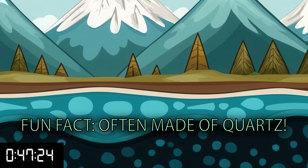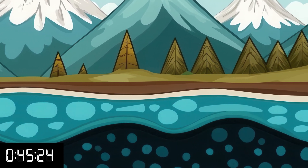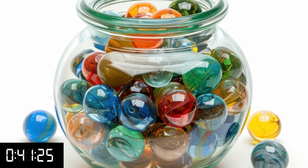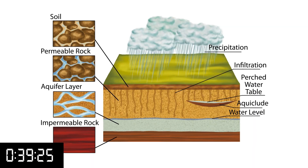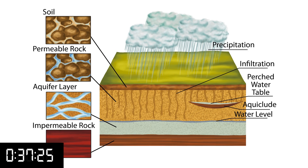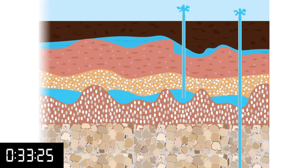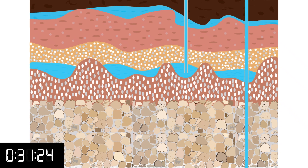The sand or rocks, like sandstone, are porous, meaning there's space between the particles. Think of these particles like marbles filling a glass bowl — while packed in, there's space between them, so if it were to rain, water can collect between the marbles, or in the case of sand, between the particles.